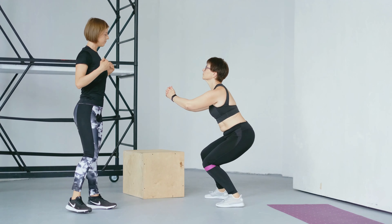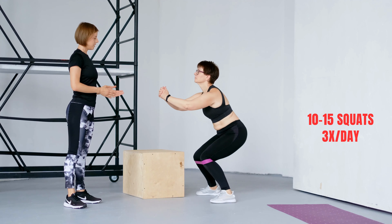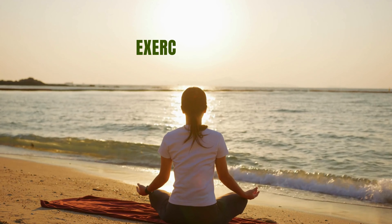Go down as far as you can comfortably go, then stand back up. Aim to do 10 to 15 squats in a row, 3 times a day.